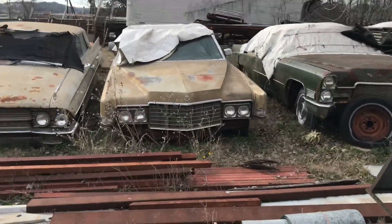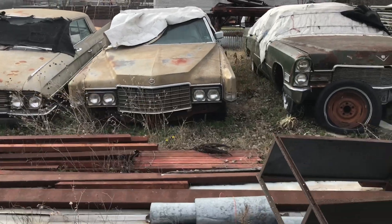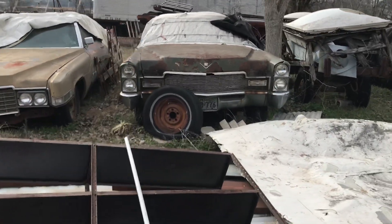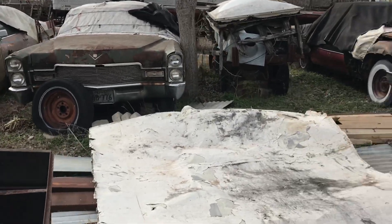This is about a 69 or 70 year on this one. This should be a 67 convertible, and the side of it is a 68.